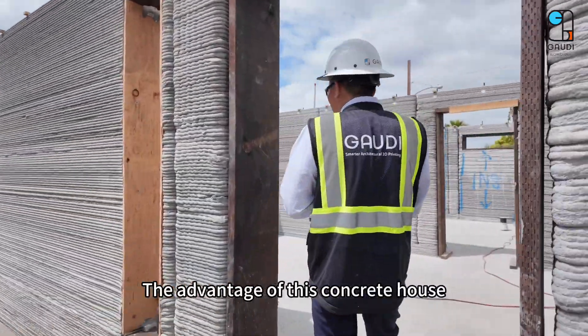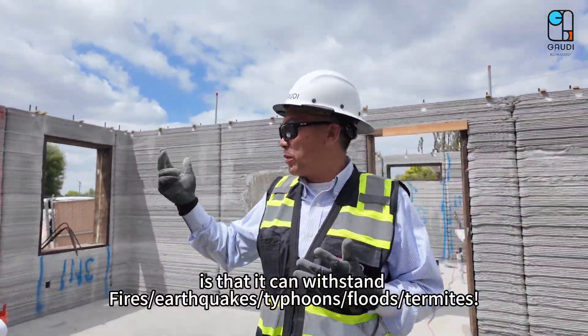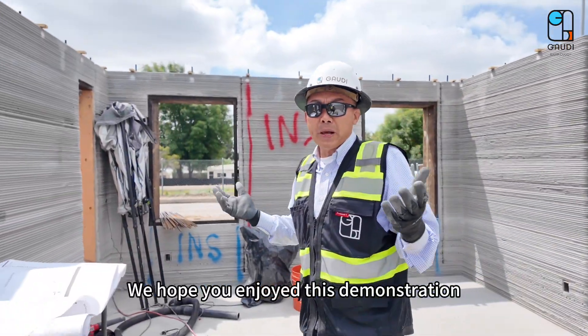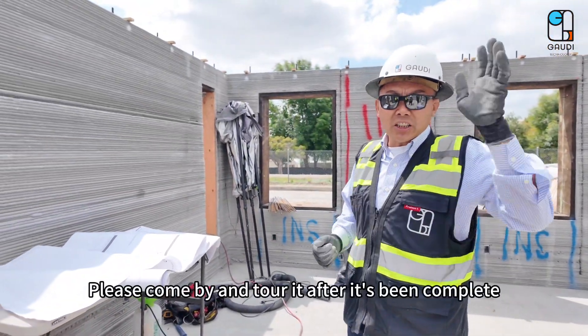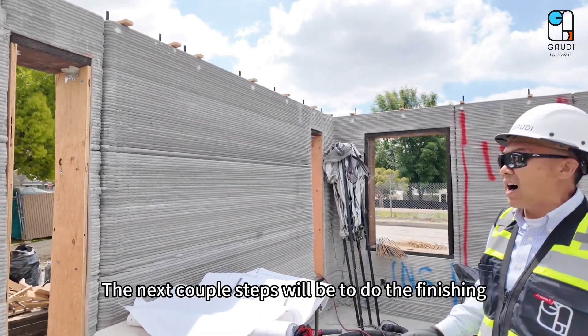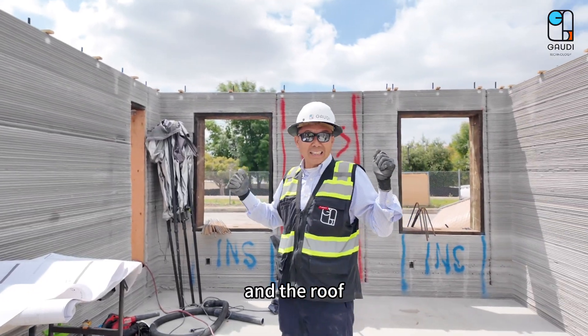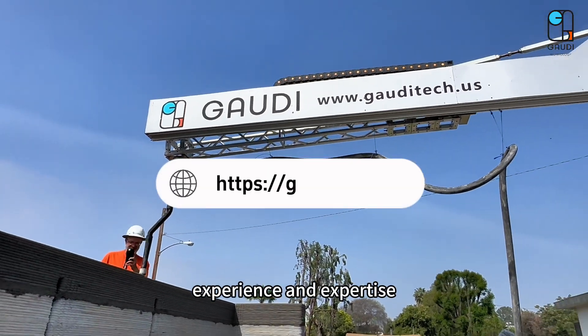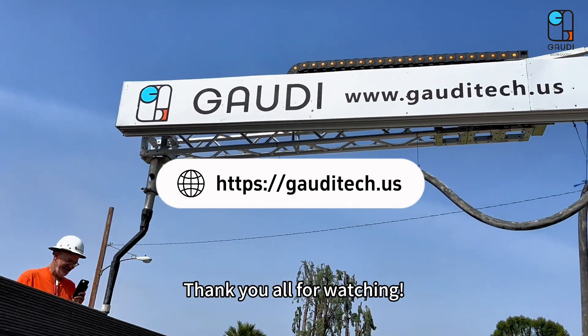The advantage of this concrete house is that it can withstand fires, earthquakes, typhoons, floods, and termites. We hope you enjoyed this demonstration. Please come by and tour it after it's been completed. The next couple steps will be to do the finishing and the roof. We at Gaudi Tech would love to share our technology, experience, and expertise. Thank you all for watching.